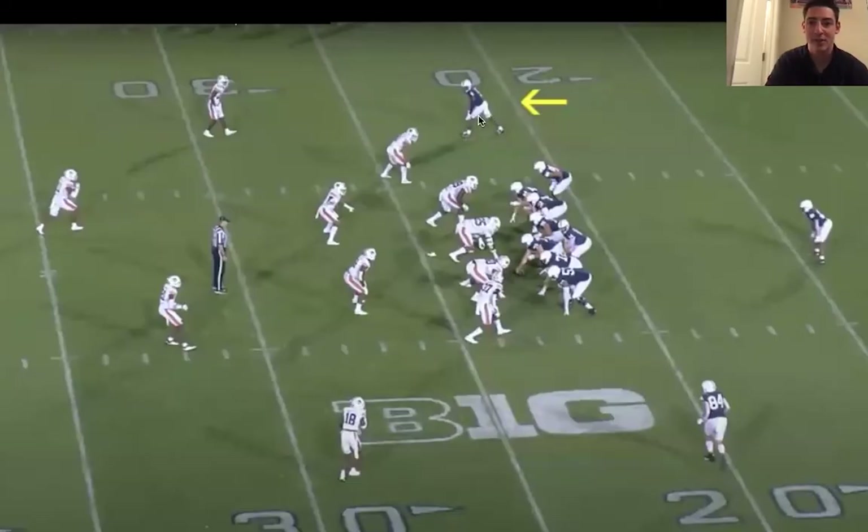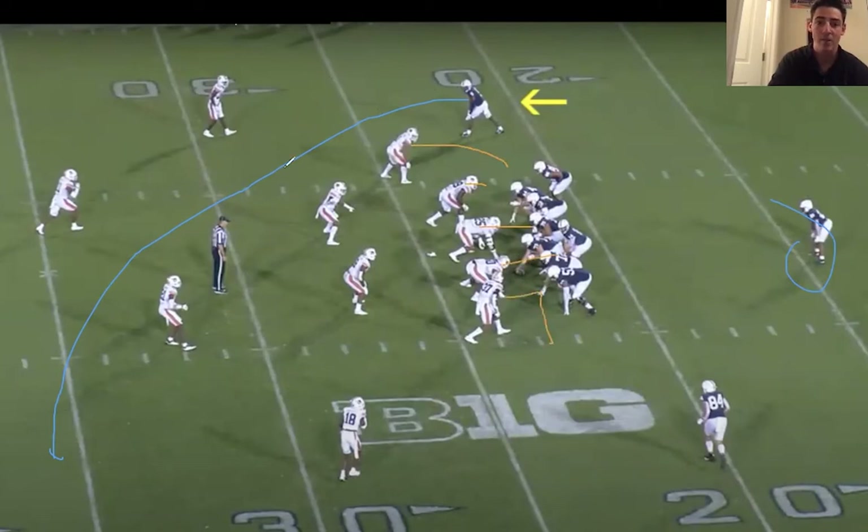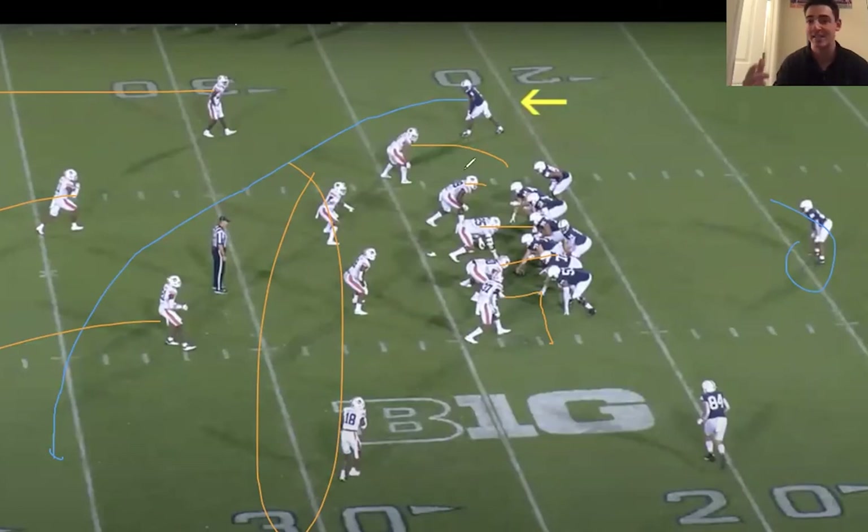This is going to be another example of the Dotson catch radius. On this play, we're going to see a deep cross on a play action. He's going to find a good gap. Auburn is going to play cover-three little blitz — multiple blitzers off the edge and playing the flat. Dotson does a really good job finding the gap between the three linebackers and the safeties and corners dropping back. Dotson gets in the middle and makes another unbelievable catch, showing off that radius he has for his small size.